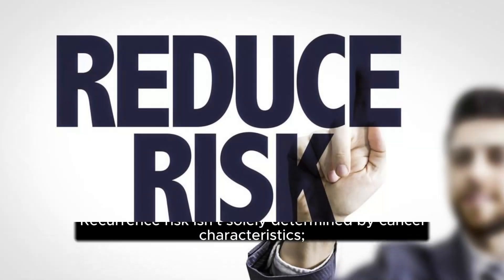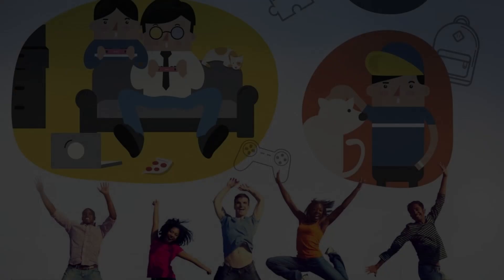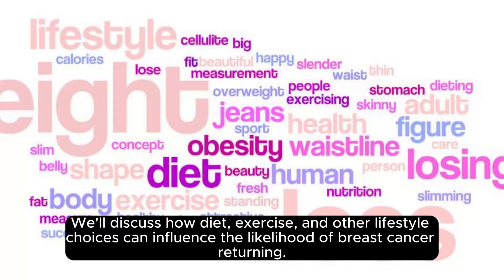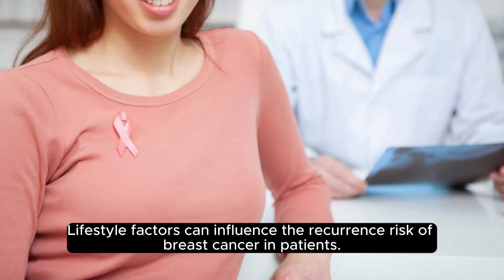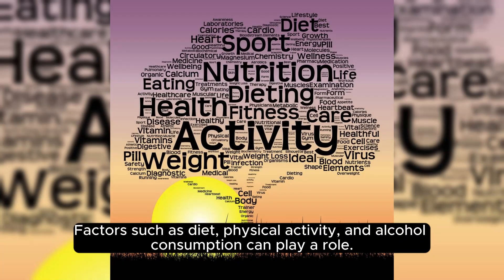Lifestyle Factors: Recurrence risk isn't solely determined by cancer characteristics — lifestyle factors play a role too. We'll discuss how diet, exercise, and other lifestyle choices can influence the likelihood of breast cancer returning. Factors such as diet, physical activity, and alcohol consumption can all play a role.